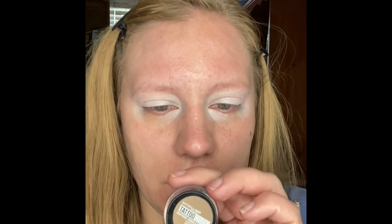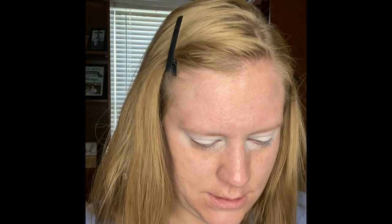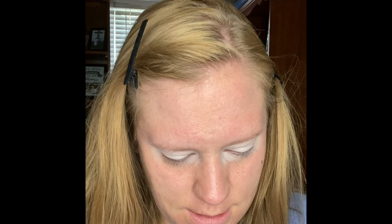I also have to do my eyebrows — as a blonde, my eyebrows are nice and blonde so you can't see them. I always do my eyebrows with the Maybelline Tattoo Studio and I use 372 Blonde.